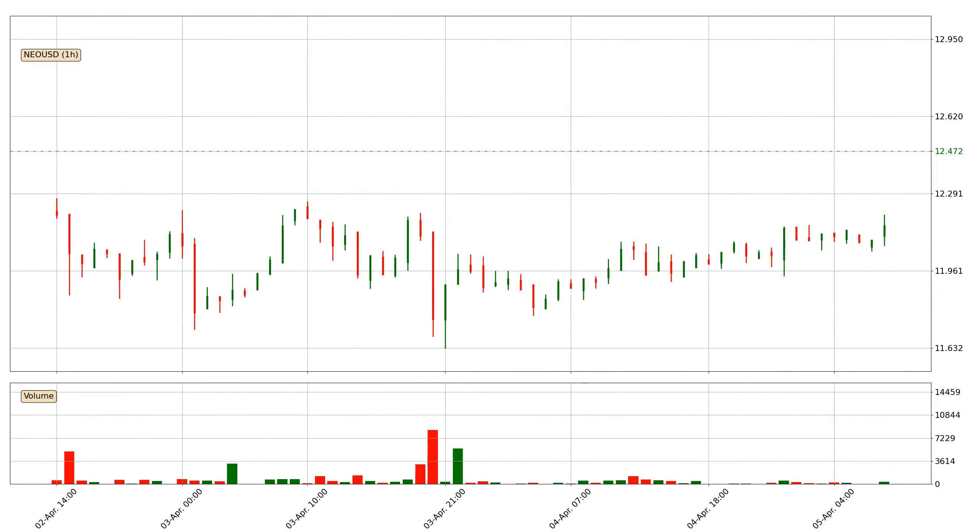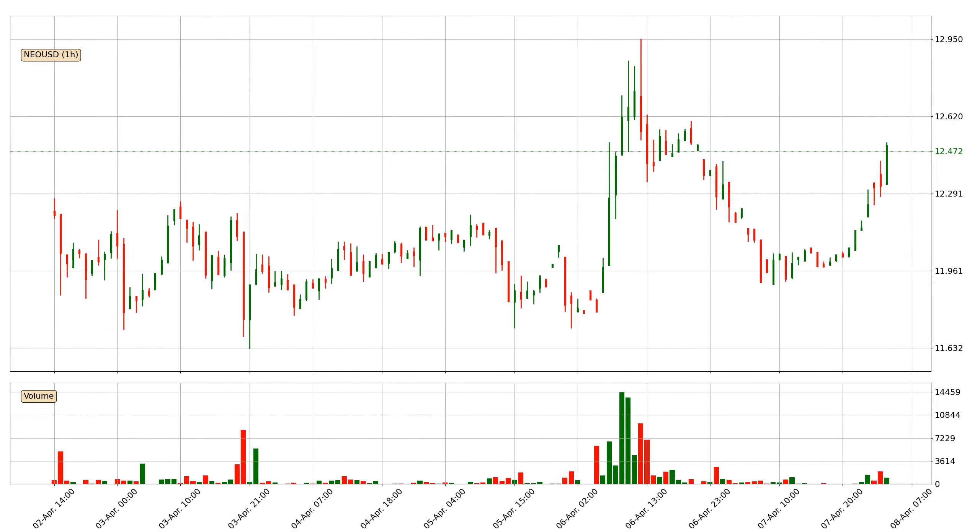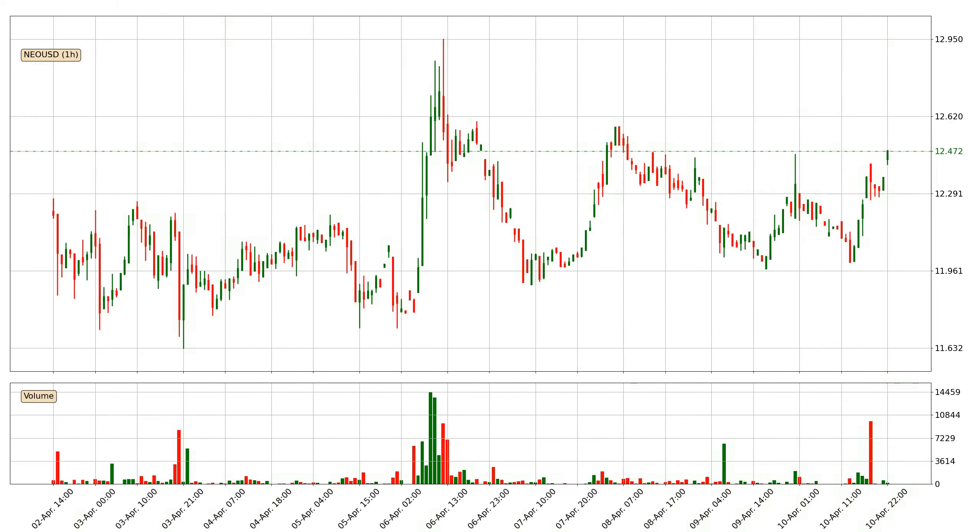Hey fellow crypto enthusiast, welcome to today's quick trend analysis. Let's get started. In this video you will see in which direction the price of NEO has moved recently. Additionally, you will find out what the technical indicators SMA, EMA and RSI are predicting about its price and future movements. If you are not familiar with the indicators, check out the explanation videos down below in the description.